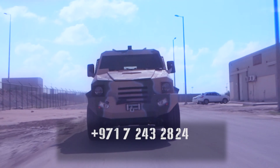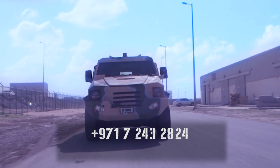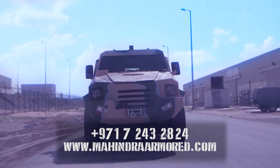For further information, please contact us on 971-7243-2824 or visit our website at www.mahendraarmored.com.